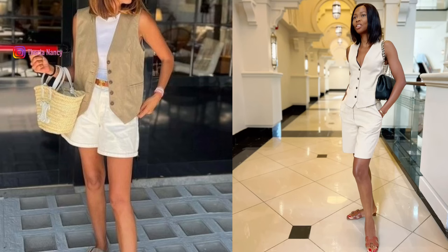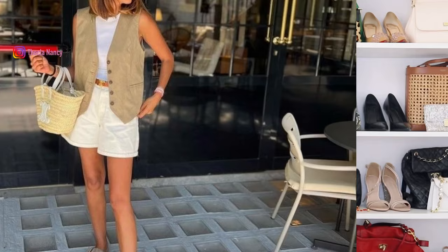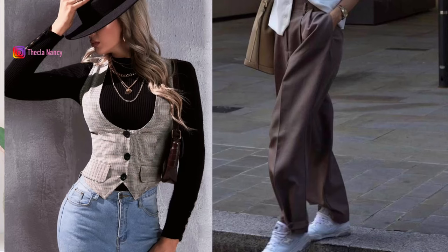By incorporating a waistcoat into your summer collection, you can achieve sophistication and expensive aesthetics without compromising on comfort or style. Number 5: casual chic. For a casual yet chic look, wear a colored waistcoat over a lightweight sweater or turtleneck and combine it with tailored pants, loafers, or sneakers for a trendy and comfortable outfit.